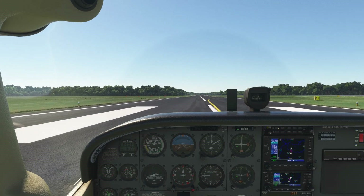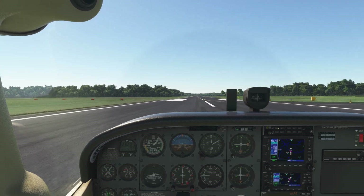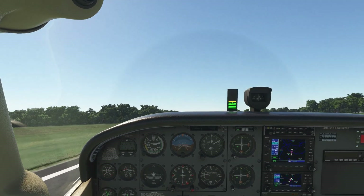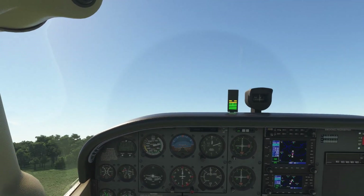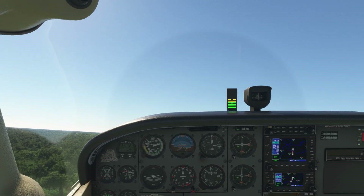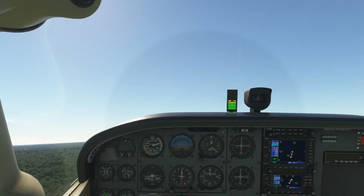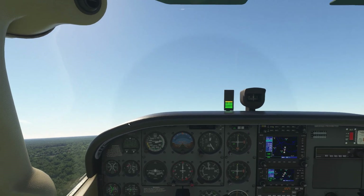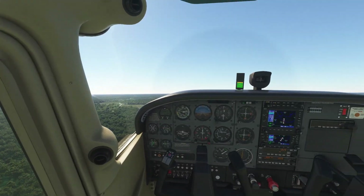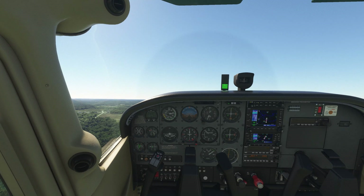Let's go ahead and take off. Let's get back on the centerline here. We are up at 55 — rotate. 10 degrees. Definitely a bit of a crosswind here. Let me zoom out a little bit, and I'm not going to use my Tobii Eye Tracker, just to make it a little bit easier to see.